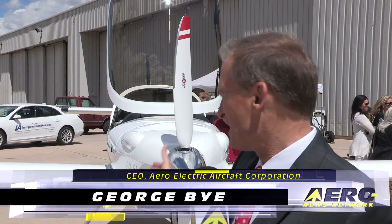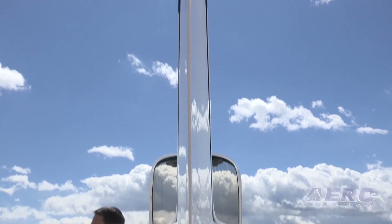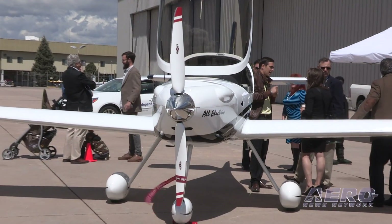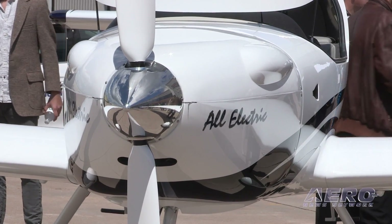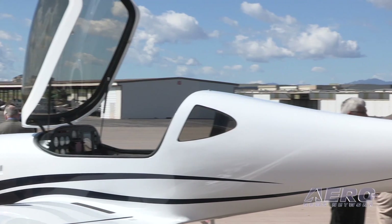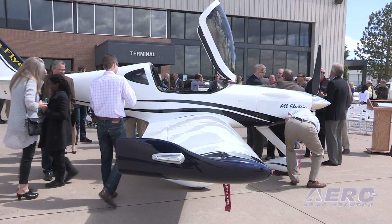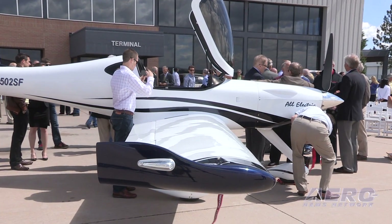We're unveiling the SunFlyer solar electric flight training aircraft, and as you can see behind me here, it's a beautiful aircraft, very sleek, but fundamental in the disruptive technology being applied here. It's all electric. Electric propulsion allows the airplane to be aerodynamically much more efficient, with a lightweight composite structure, and the key with electric propulsion is that we're getting our costs down to about $1 per flight hour of energy used. That literally is going to pioneer a new generation of aircraft.